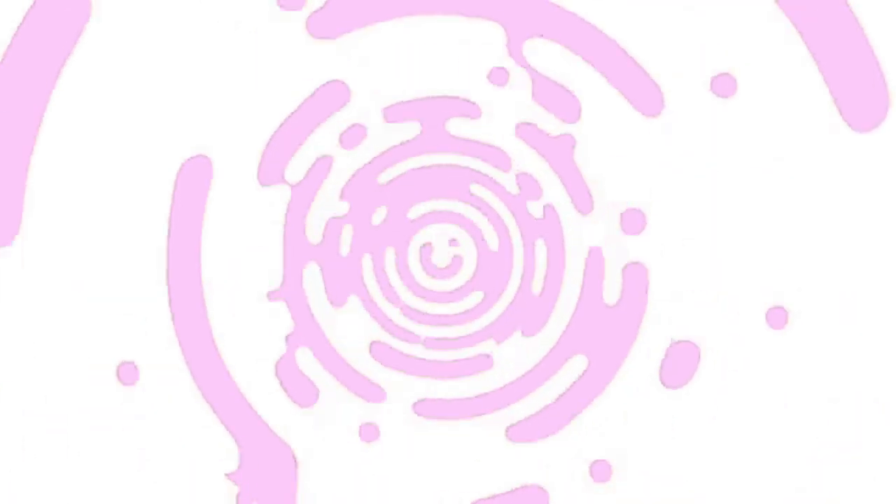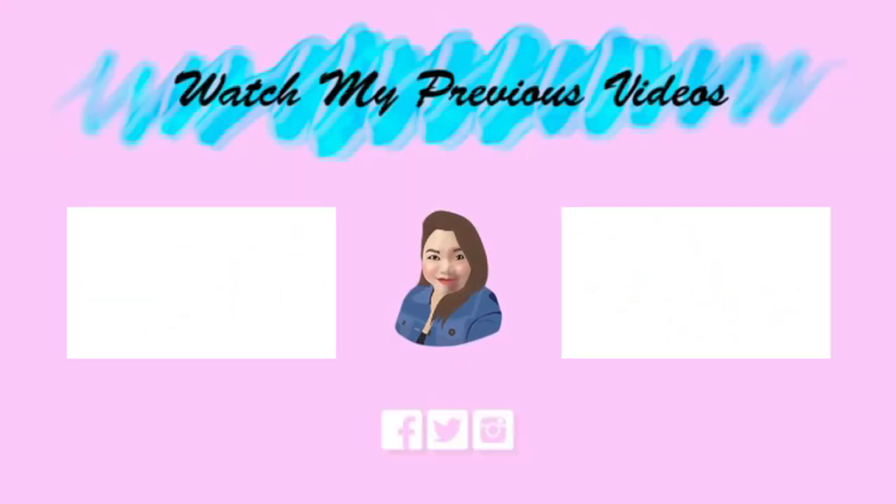That's it, guys! Don't forget to subscribe and hit the bell button beside it so you'll be notified every time I upload new videos. Thank you so much for watching, and I hope to see you on my next video. Bye!